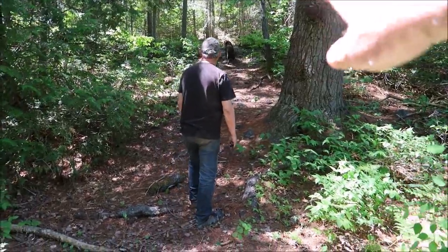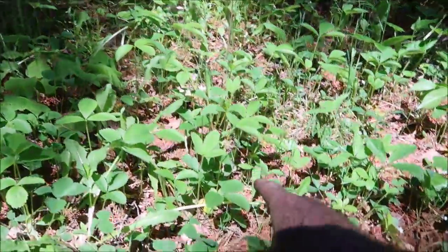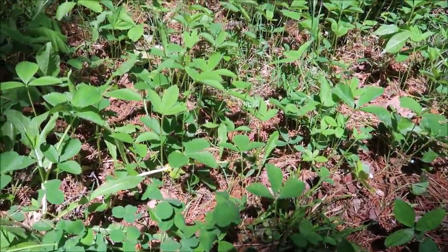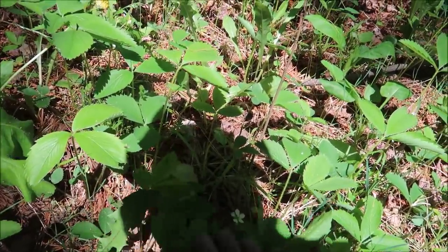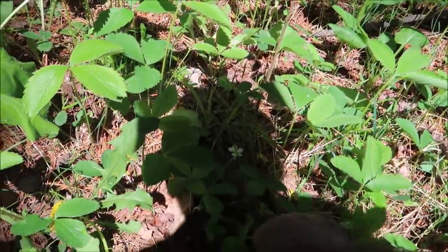We're heading up to look at this trench where Daisy is. There are some nice strawberry plants here but they're only in bloom. Just a few days ago in one of my first videos up here, we were actually eating wild strawberries. That's how much further north we are and how much further behind they are in the weather.